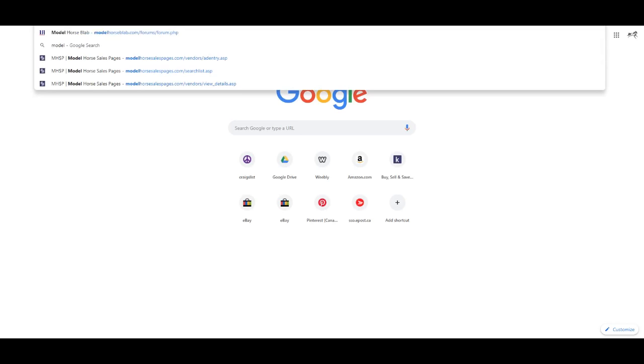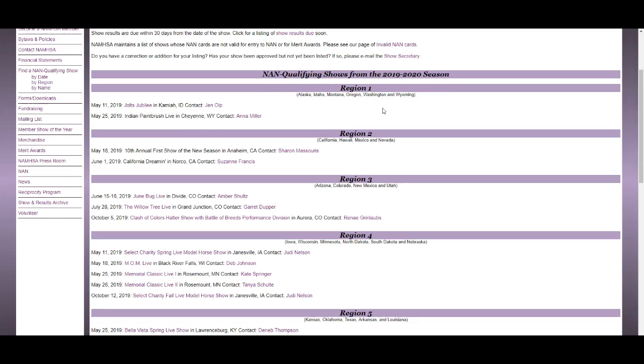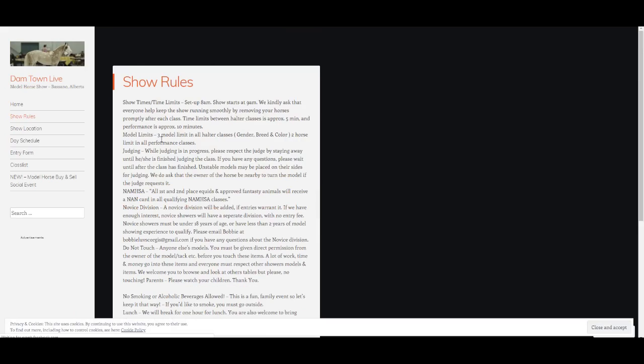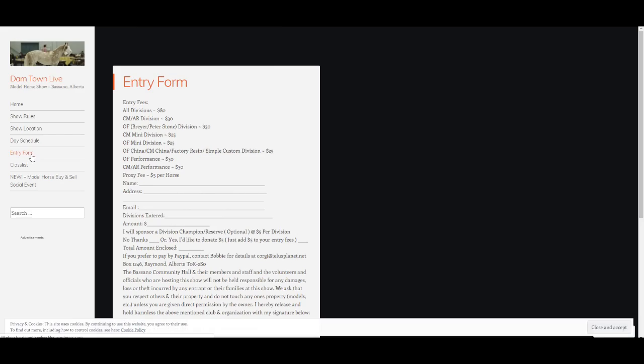Live shows are usually listed online. I find my information through other hobbyists on Facebook. Because I live in Canada we don't have as many live shows as the US, but if you go on NAMHSA.org they have a list of all of the live shows according to your region. This particular show I'm going to is called Dam Town Live — it's in Bassano, Alberta. It has all of the information on the website: where it's located, the day schedule, and the class list.